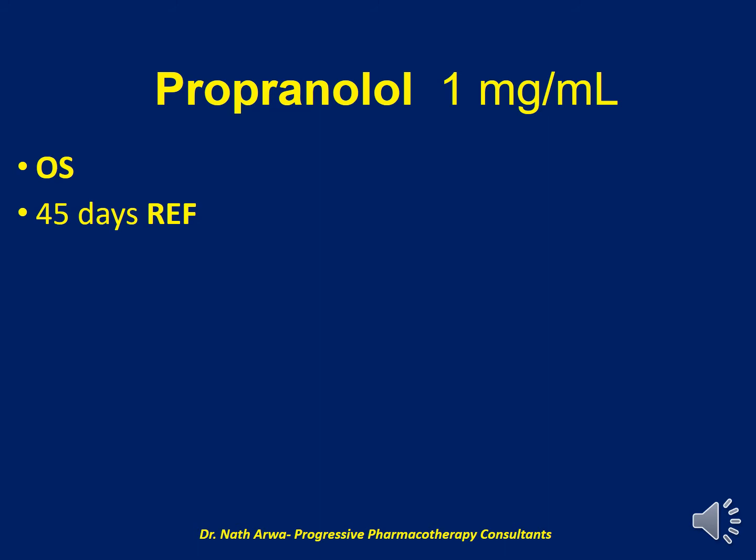Next, we have Propranolol 1 mg per ml. I encourage you to do your med math and establish the desired number of tablets and the volume of the vehicle required. In this case, our vehicle is OraSweet only. After suspending and homogenizing, such a product is stable for 45 days under refrigeration. Remember, Propranolol is film-coated, so I would encourage you to soften the tablets first by adding a small amount of water before crushing and micronizing.